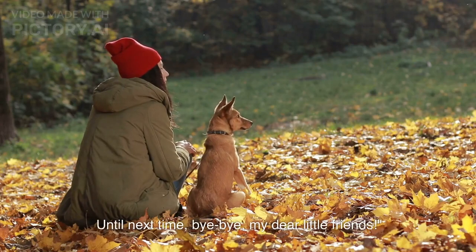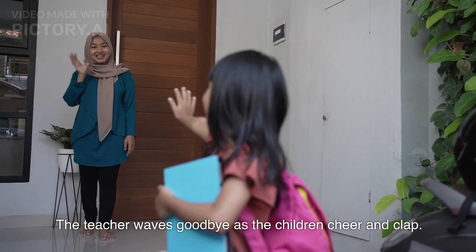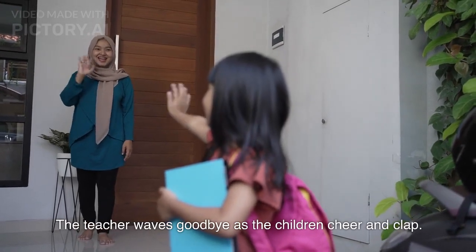Bye bye, my dear little friends. The teacher waves goodbye as the children cheer and clap.